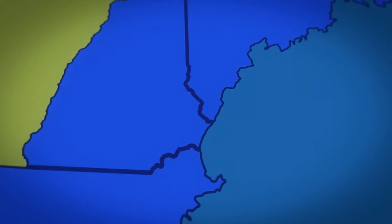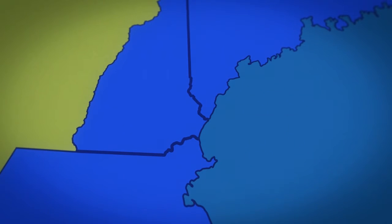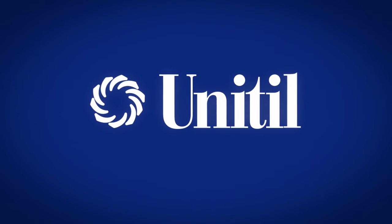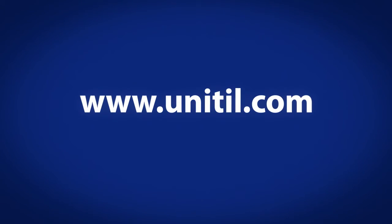Customer cooperation and caution during a natural gas emergency will ensure a safe and speedy return of gas service. For more information about natural gas interruptions, please visit our website, www.unitil.com.